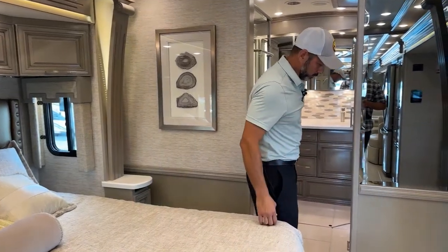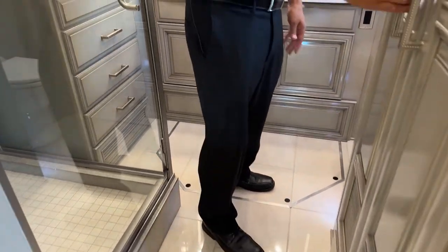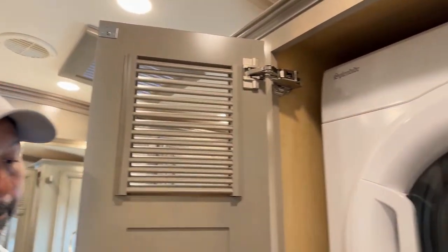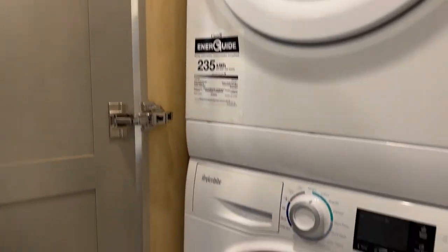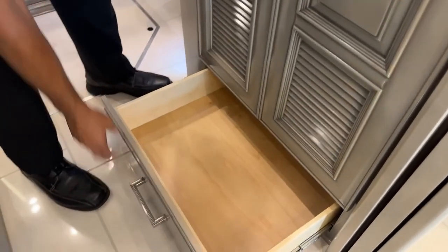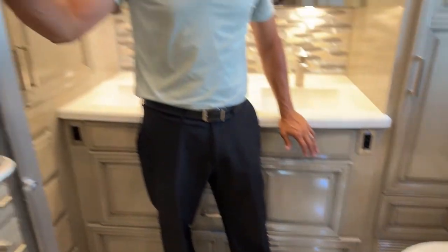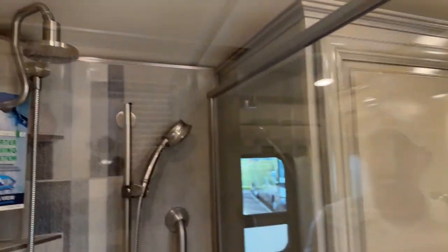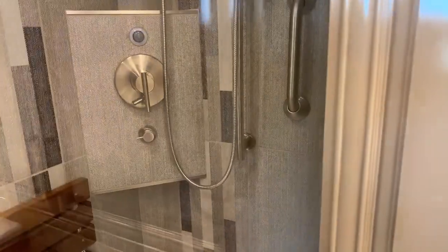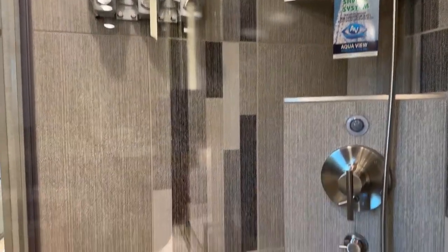As we move into the bathroom you'll see there's a level change here, but there's plenty of room to get around the bed on both sides. Here is your washer and dryer. You're going to have the corner shower here — plenty of room, it's really spacious. We have the flip-down seat, the AquaMizer AquaView system to help you conserve fresh water, and then you have your shampoo dispensers up top.